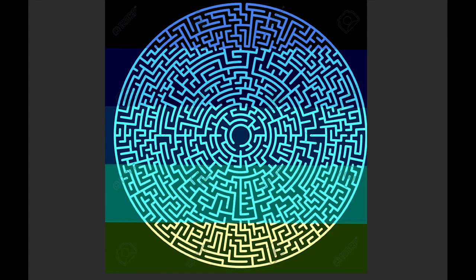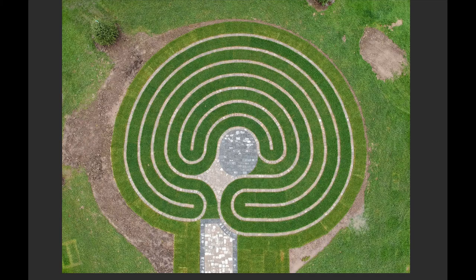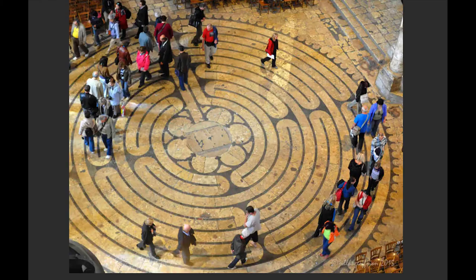Here are some pictures of mazes. A maze kind of relates to the psychology of the mind — they can be angular or organic. This is a super old maze. These forms appear in all cultures all over the world — there's even one in Chartres Cathedral.